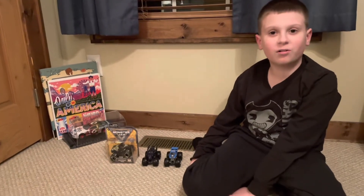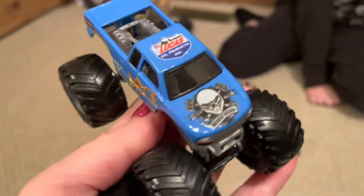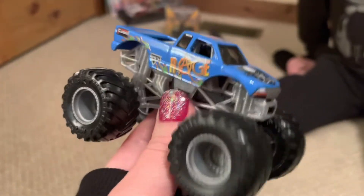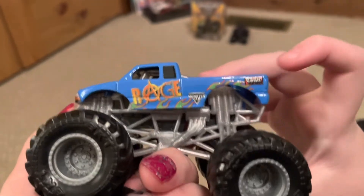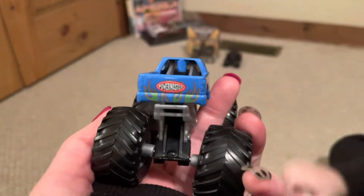Special shout out to Grandma Carol for the Raven and Rage trucks. Here's the Rage. This is a first release for Rage — yeah, this is part of Series 4. This is a neat truck. It does have some stuff that is not on the real truck — it doesn't have the Cohen sponsor or the Power Master sponsor.